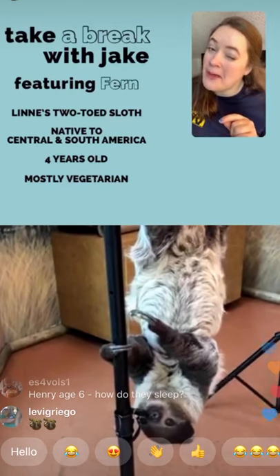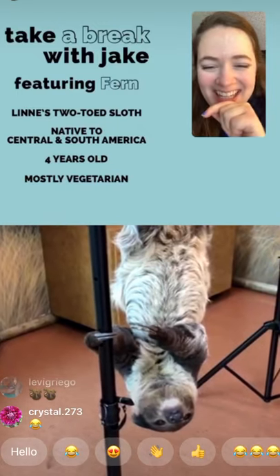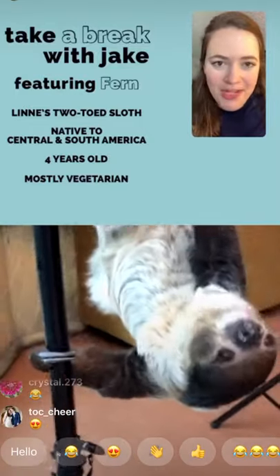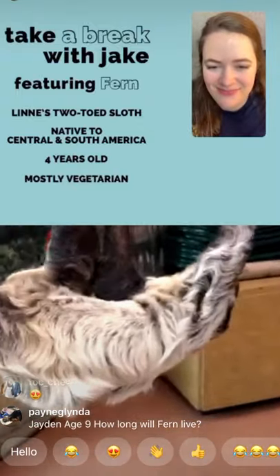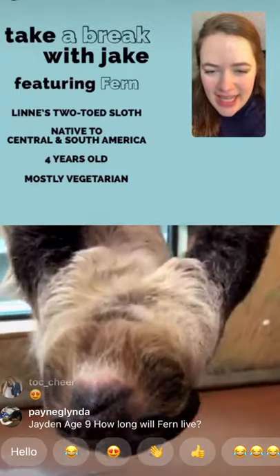Jackson wants to know: was Fern born at the zoo or did she come from somewhere else? She came from a zoo down in Florida, once she was weaned from her mother and out on her own. We've had her since then.